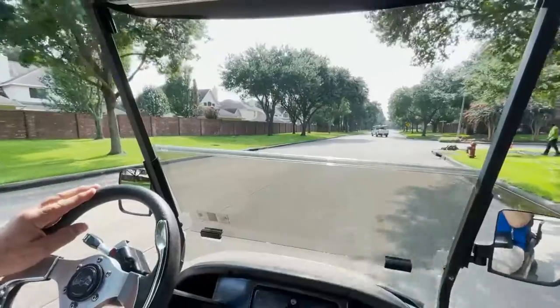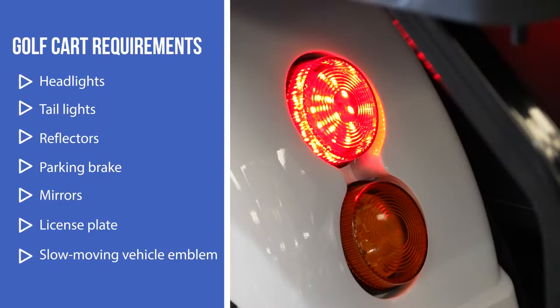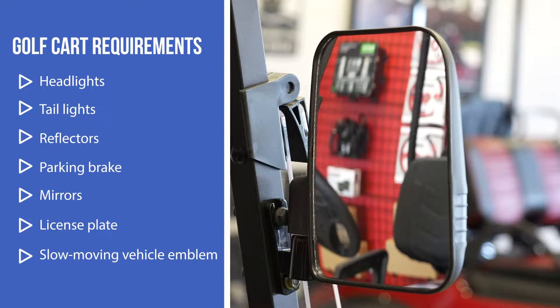There are a number of things that a golf cart must have, and those things include headlights, tail lamps, reflectors, a parking brake, and mirrors.